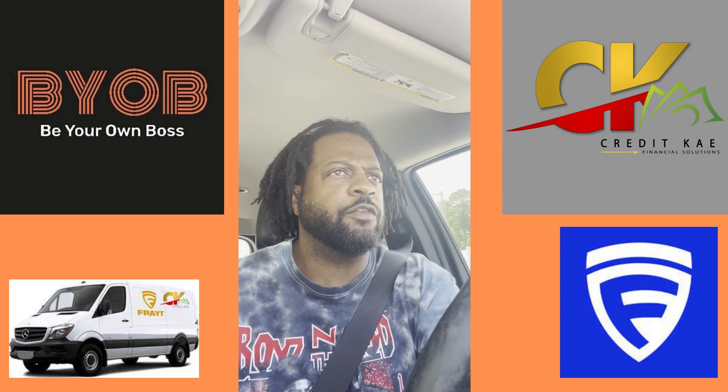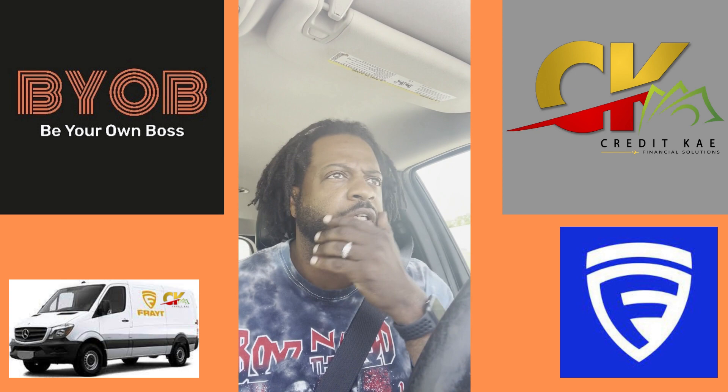Welcome to Boss YouTube channel. In the SUV today, finally got a load from the App Freight.